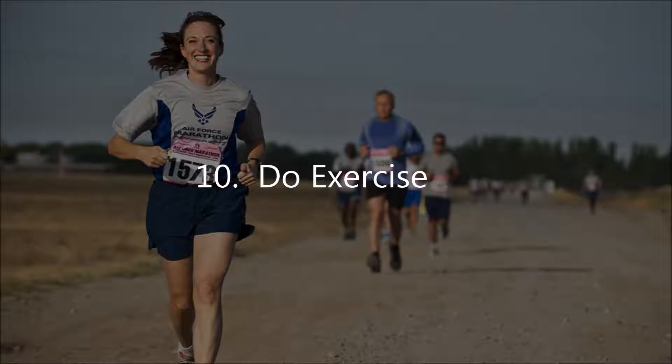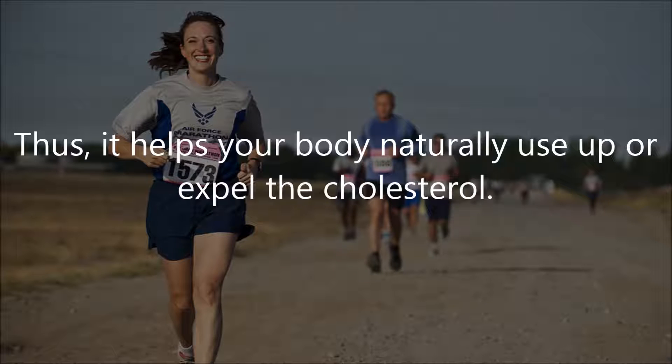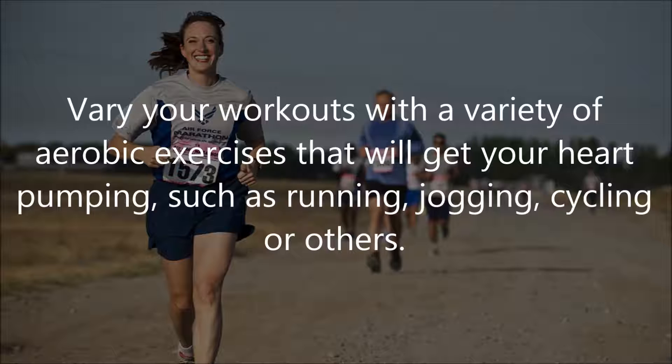Number 10: do exercise. Exercising helps move the cholesterol from the bloodstream and the walls of the blood vessels to the liver, where it is either excreted or converted to aid digestion. This helps your body naturally use up or expel the cholesterol. To achieve significant results, engage in exercise for 30 minutes daily. Vary your workouts with aerobic exercises that get your heart pumping, such as running, jogging, or cycling.